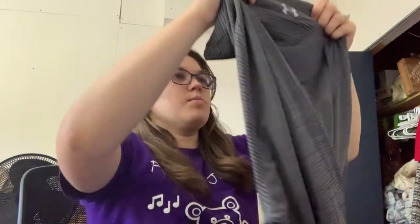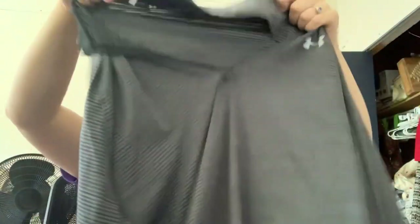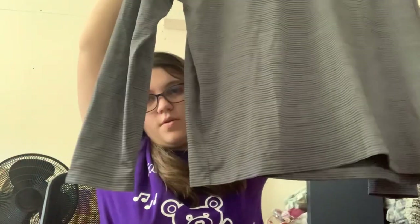This is Under Armour — this is nice, size 2X. This is a striped quarter zip lightweight pullover.